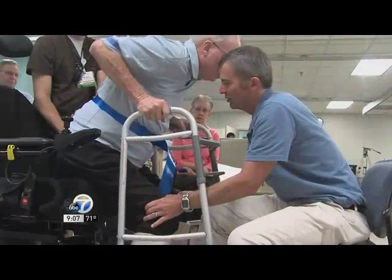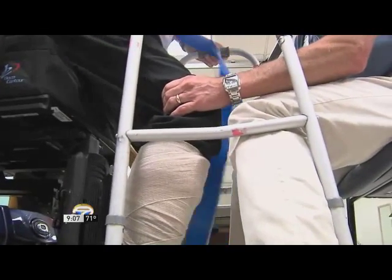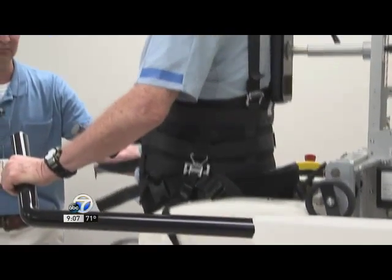Thanks so much for joining us this morning. We just got the Locomat about four months ago, so it's fairly new technology for us and we're very excited. It's really a neat piece of equipment. The Locomat is a robotic assistive device and we use it to help retrain normal walking. In individuals who have severely limited walking ability, the Locomat is useful to help the brain and spinal cord relearn how to move. It's also useful to strengthen muscles, improve circulation, and it helps some with bone density as well.